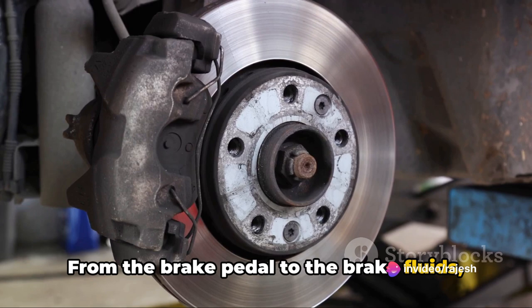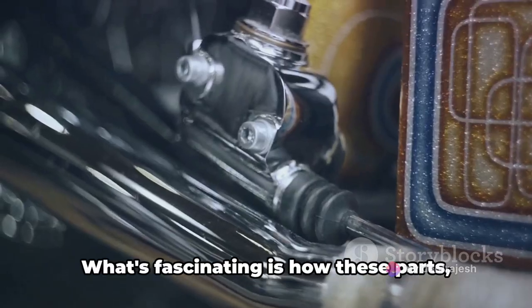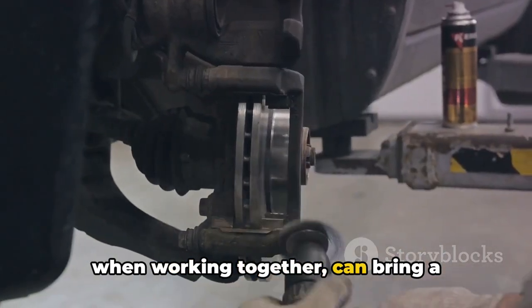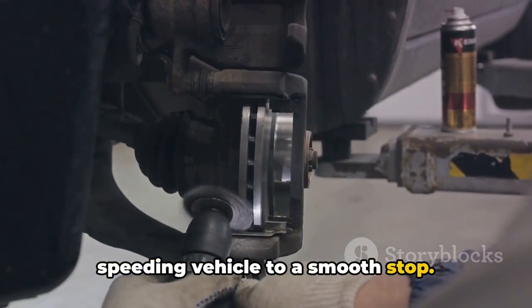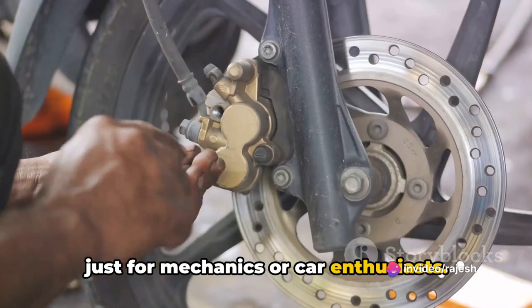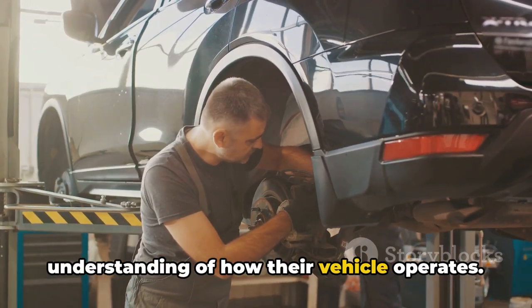From the brake pedal to the brake fluids, discs, and pads, each part plays a critical role. What's fascinating is how these parts, when working together, can bring a speeding vehicle to a smooth stop. Understanding the braking system isn't just for mechanics or car enthusiasts — everyone who drives should have a basic understanding of how their vehicle operates.